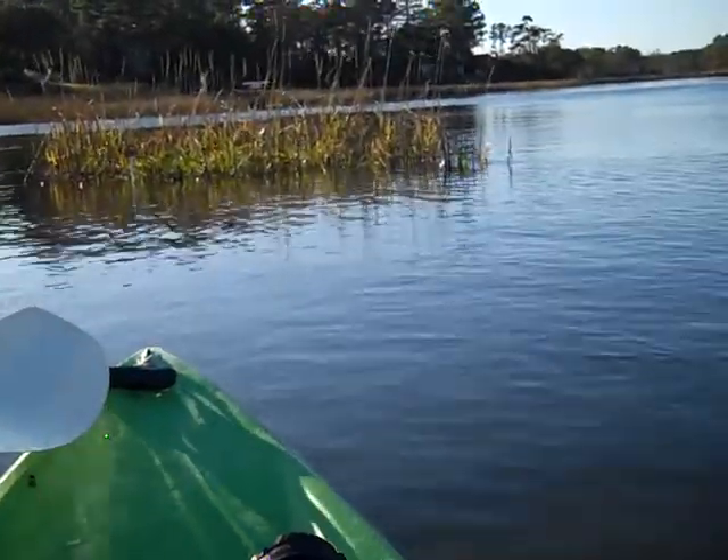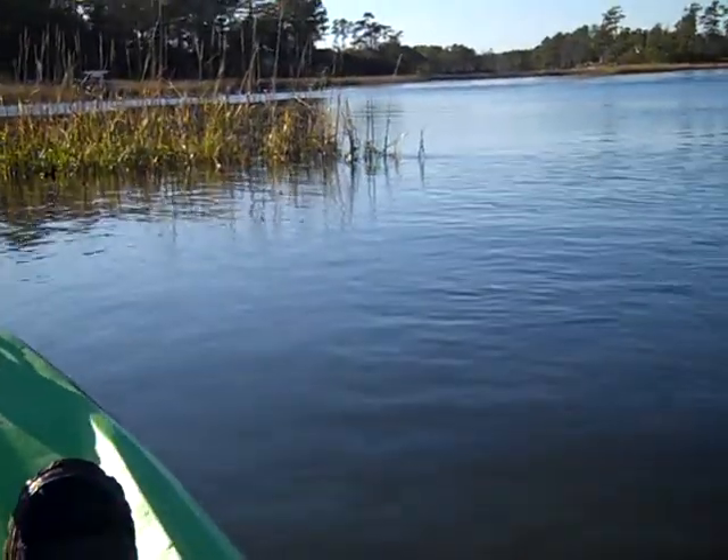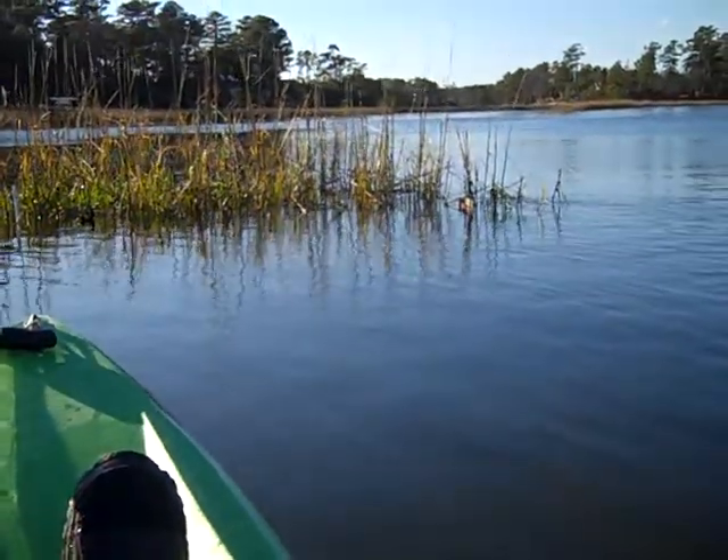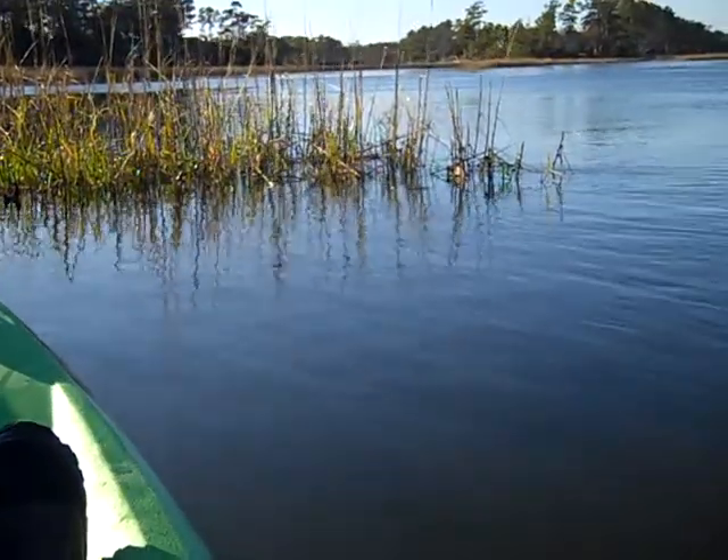As we come up to this little island, right now we're seeing a patch of Spartina. We're in an intertidal salt marsh located just north of Wilmington.